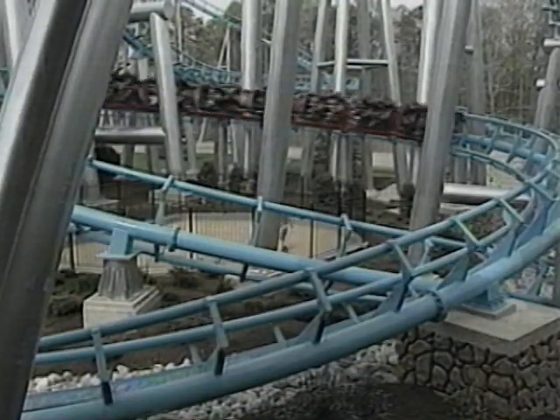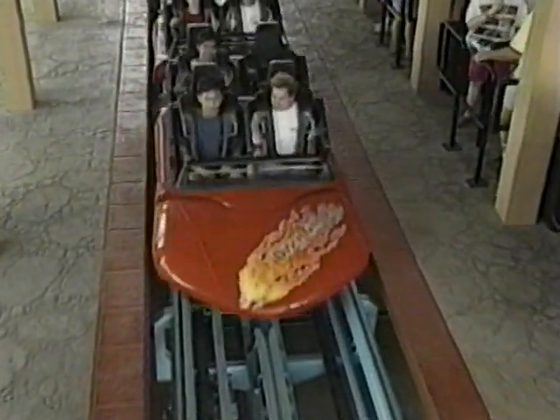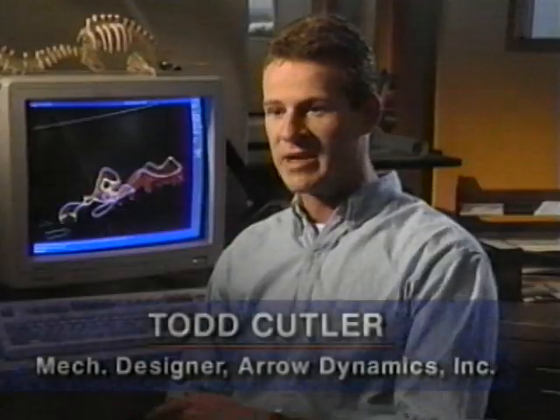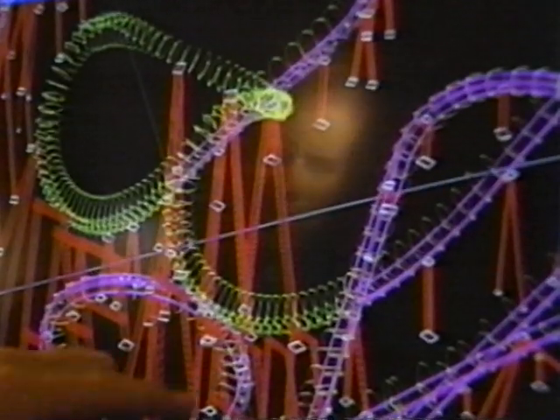Now they can simulate the free-form trip so well, it's almost as good as taking the ride itself — and a lot better on your stomach. Part of the CAD program will tell us going downhill, coming into a curve, coming out of a curve, what kind of speeds we're running, what kind of g-forces we're going to pick up.